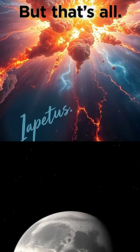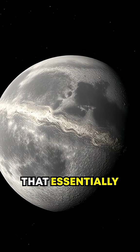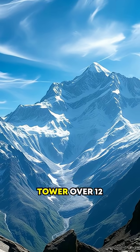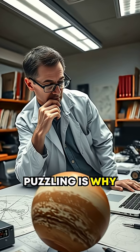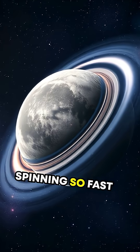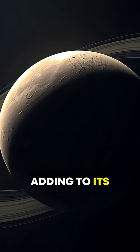But that's not all. Iapetus also boasts a unique equatorial ridge — a massive mountain range that essentially wraps around its middle like a belt. Some peaks in this ridge tower over 12 miles high. That's taller than Mount Everest. What's puzzling is why this ridge exists at all. Was Iapetus once spinning so fast that this feature formed? Or could it be remnants from its formation?